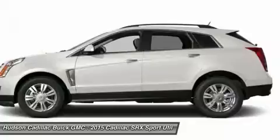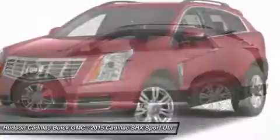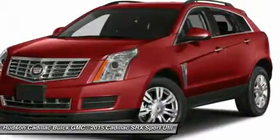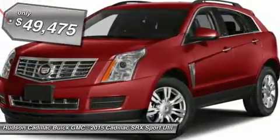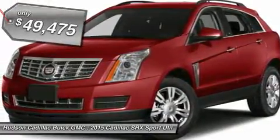Luxury lovers will delight in the new stylish handcrafted cabin. And for technology lovers, the list of high-tech features is just too long to list, and is priced below $50,000.